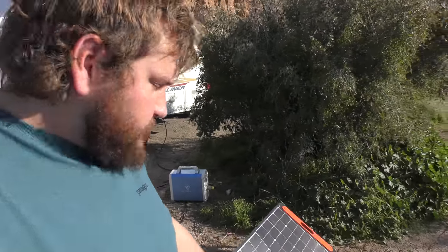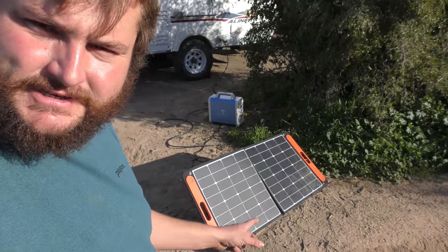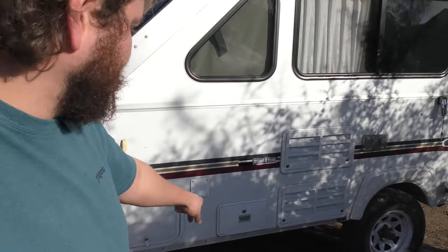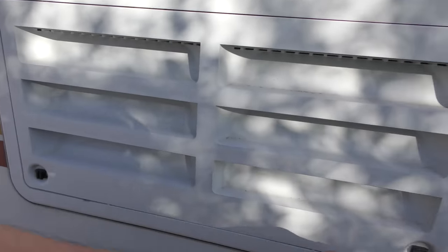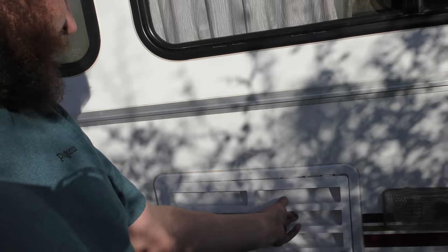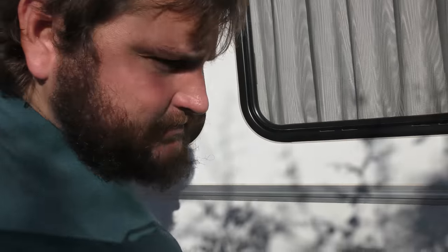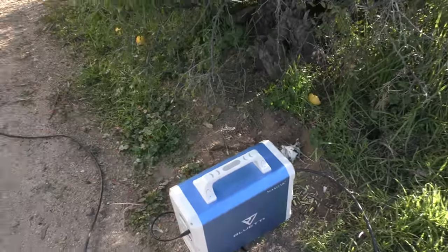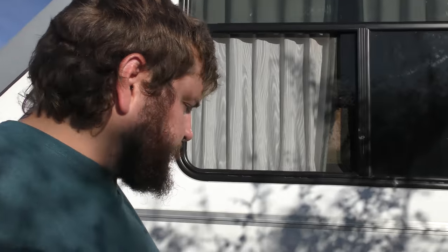Right now I have it hooked up to my MaxOak Bluetti 1,500 watt-hour power station with a little Jackery solar panel — I'm going to be doing a video about this power station as well, so stay tuned. The camper has all the amenities. On the side she's got the outdoor shower, you can access the fridge here, and the fridge is three-way: propane, 12-volt, or 120-volt. We run it on 12-volt when driving, and right now it's running on 110/120 connected to the MaxOak power station.